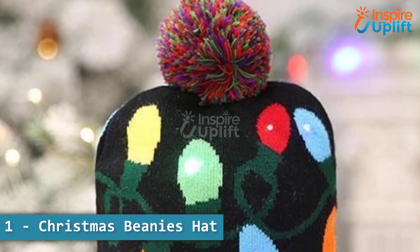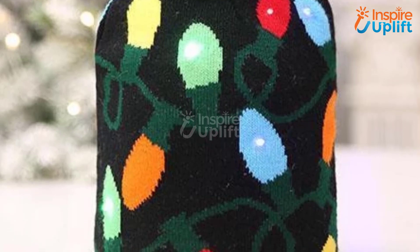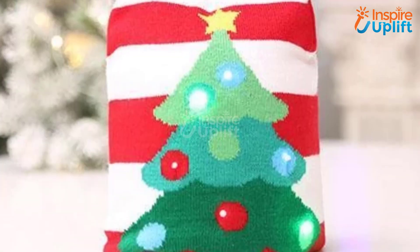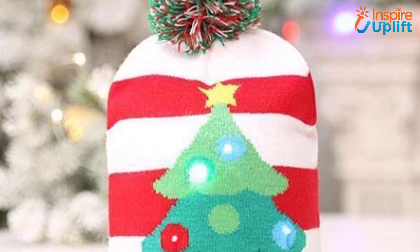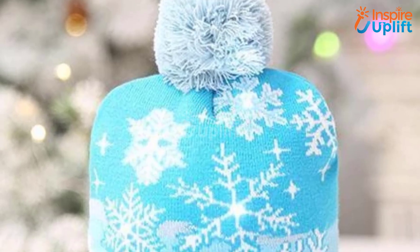At number 1 we have Christmas Beanies Hat. These adorable Christmas LED beanies are knitted with high quality, stretchable fabric and can fit most head sizes. This knitted winter LED cap will keep your head warm in style and works well whether indoors or outdoors.